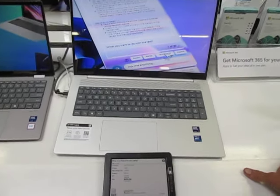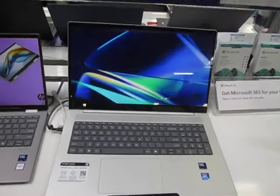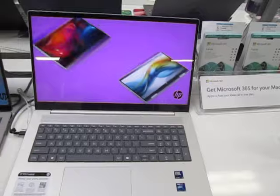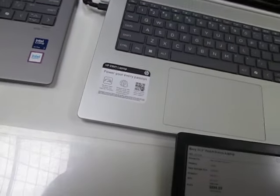What do you guys think — those of you who know about these things — is that a good price? I paid sixteen hundred dollars for a very similar computer four years ago. So, do I buy it or not?